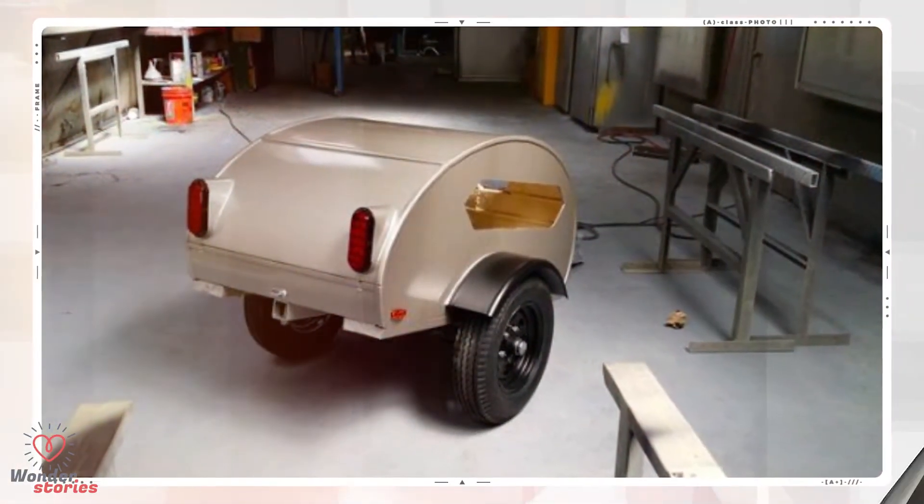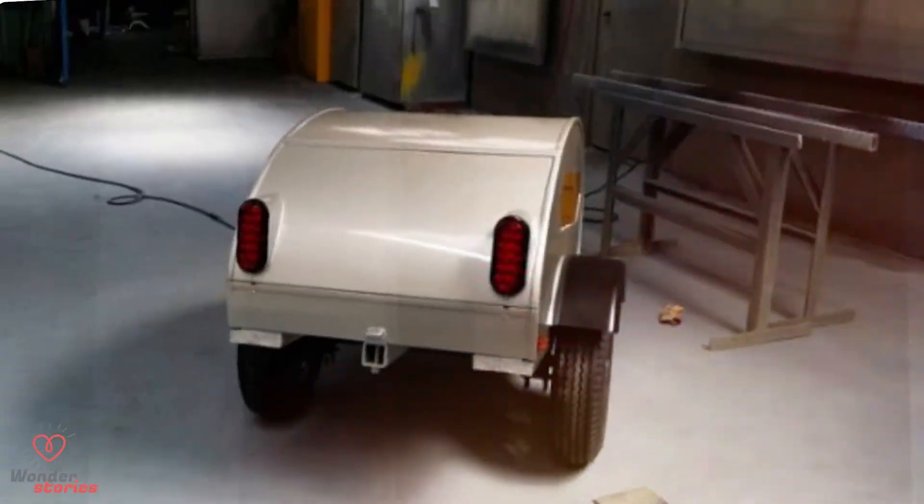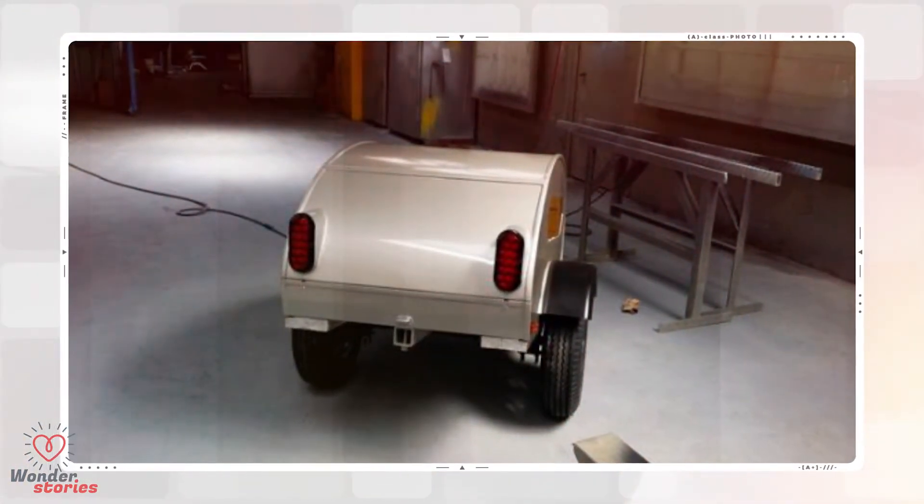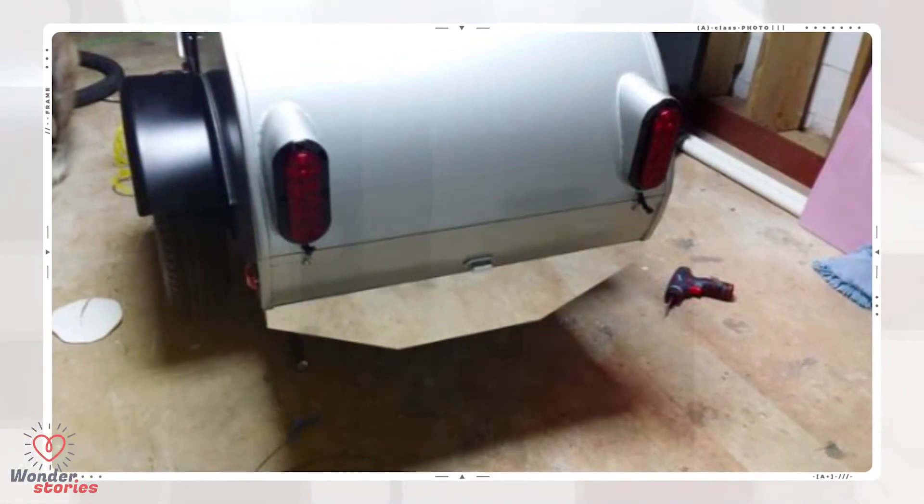After that it was time to get it painted. Pretty impressive — this thing looks like something you would buy. The paint really makes it look professional. He used aluminum composite with a mirror finish for the bumper.